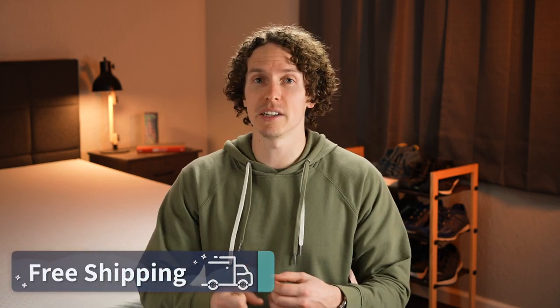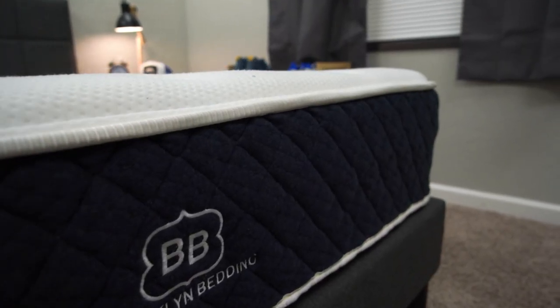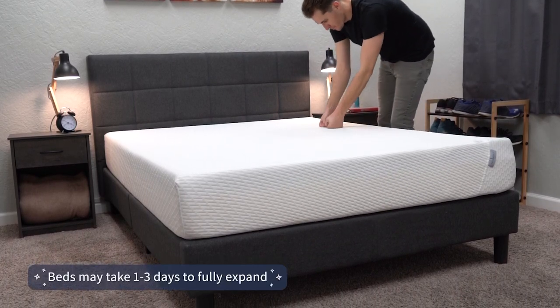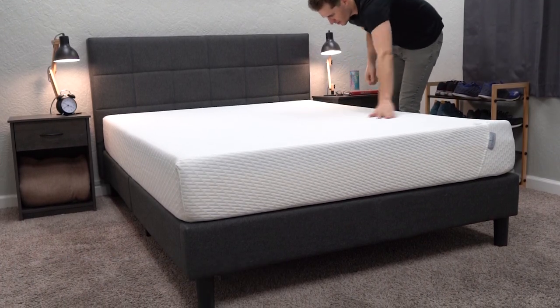Both Tuft & Needle and Brooklyn Bedding did send us these beds for free to test out and review, but if you order either one online they'll be backed by the following policies, starting with completely free shipping. These are both bed-in-a-box mattresses, meaning they'll ship to your house in a big box that you drag inside and start unpacking, and the bed will expand in front of your eyes. The Brooklyn Bedding Signature, being a hybrid, will pop right into its true shape and firmness quickly, while the Tuft & Needle may need a day or at least a few hours to fully inflate.